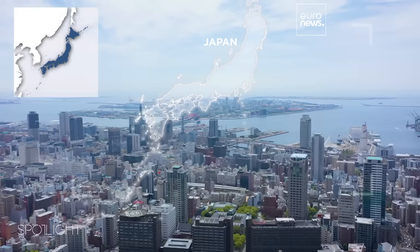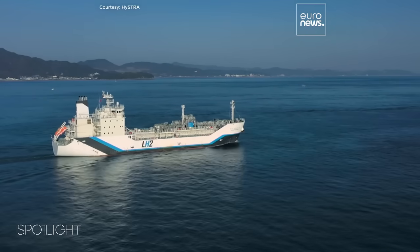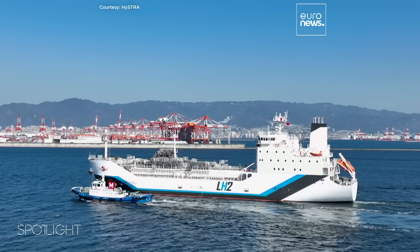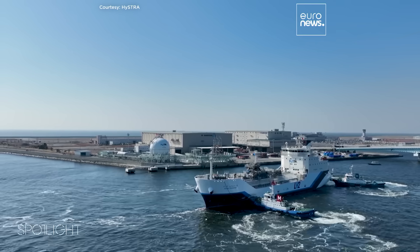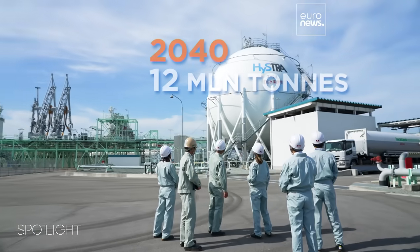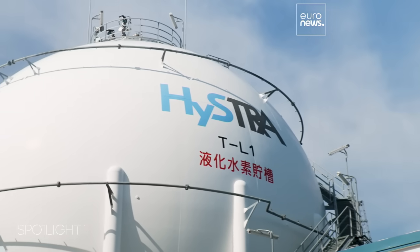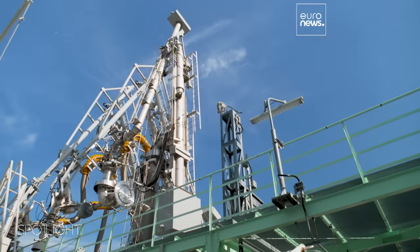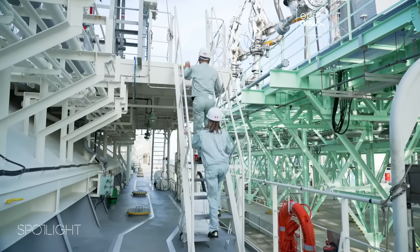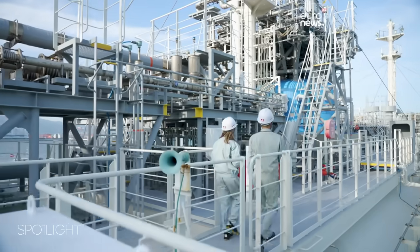Here in the port of Kobe is the world's first liquefied hydrogen carrier. Hydrogen is another clean energy that Japan is focusing on. It was the first country to draw up a hydrogen strategy in 2017. Now it's planning an ambitious new target to boost annual supply to 12 million tonnes for 2040. Hydrogen is produced in Australia and shipped to Japan by sea, freezing it to minus 253 degrees Celsius and compressing it into a liquid. It's done the round trip twice since it was launched in 2021.